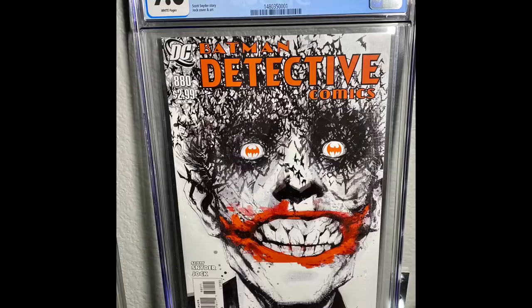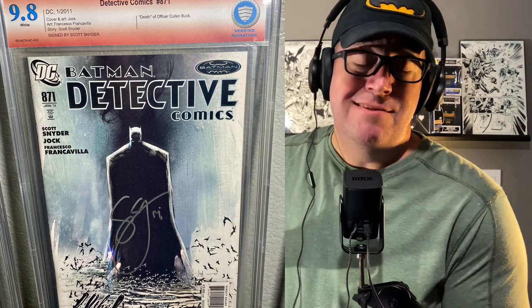Detective Comics 880 — nothing significant in this book, it's just about that Jock cover. That's it and that's all. Bought this in a lot of books for 25 bucks, had it pressed, and it graded out at a 9.6. The next book I also bought in a lot on eBay, and I was really impressed that it graded out at a 9.8. It's also nice to have the signature verified. But it's that Black Mirror storyline.